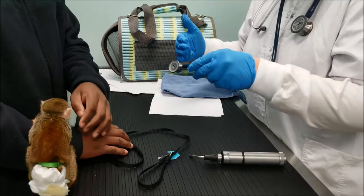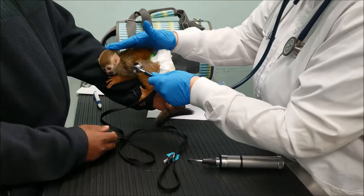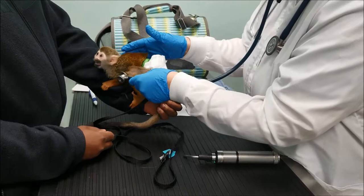Can you try to hold behind her back? I need to listen at the front of her. Good girl. So we do tail holding. Her lungs sound clear.